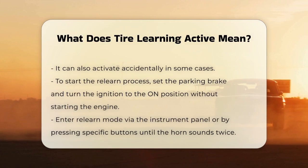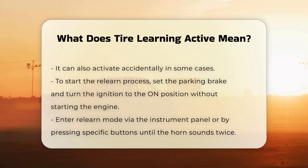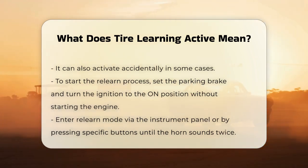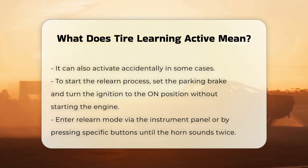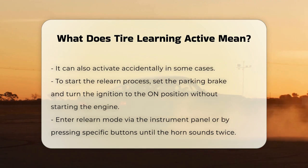Here's how it works. The TPMS system needs to match each sensor with the correct tire position. To do this, you'll need to follow a specific procedure. Start by setting your parking brake and turning the ignition to the on position, but don't start the engine. Next, you'll need to put your car into relearn mode.